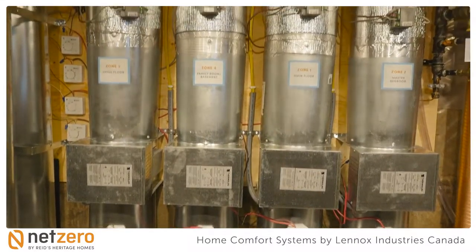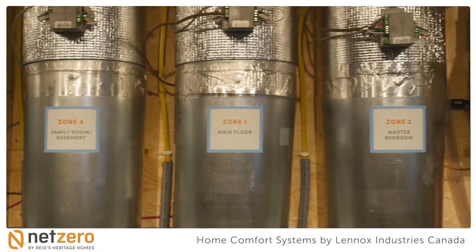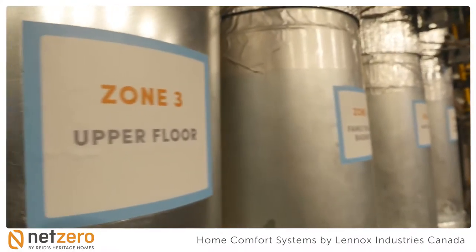The controls and zoning systems allow customers to regulate different zones in the home. For example, if you've got a warm second floor and a cool basement, the zoning system allows the consumer to adjust the temperature of each zone independently.